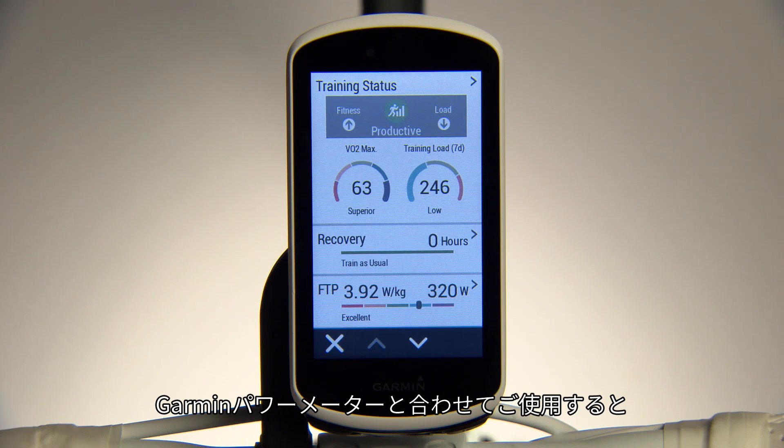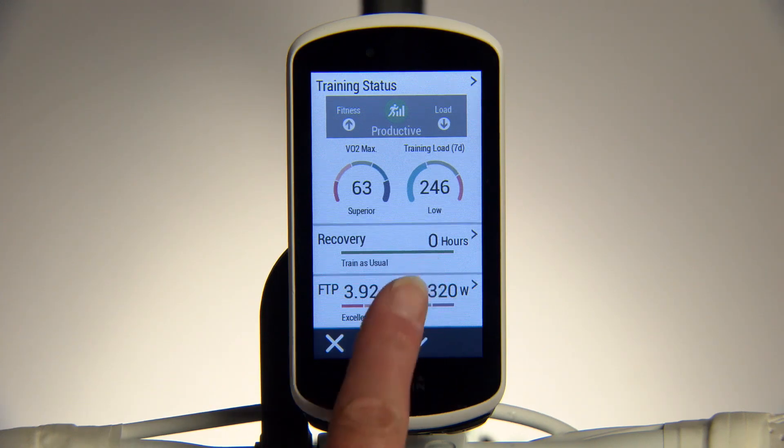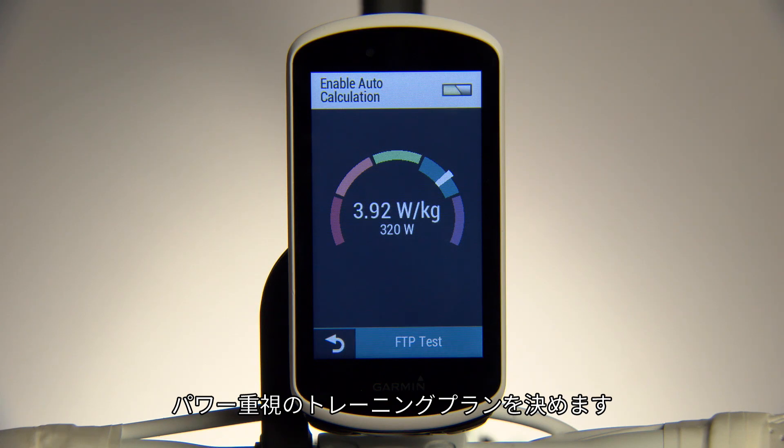With your Garmin power meters, Edge 1030 can also detect your functional threshold power, or FTP. FTP represents the maximum power output you can sustain for one hour, informs the basis for your personalized power zones, and for most power-based training plans.